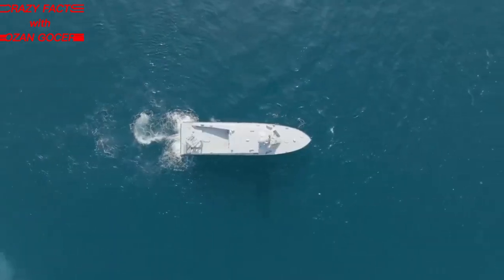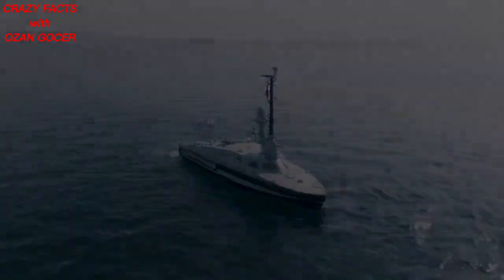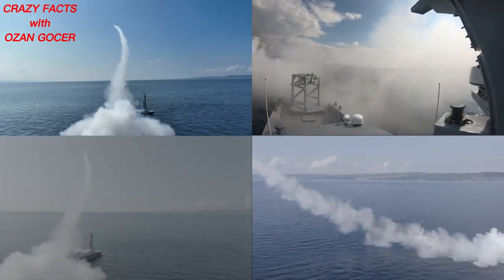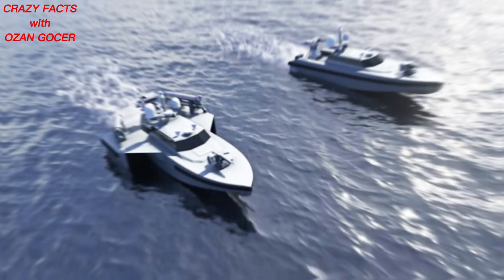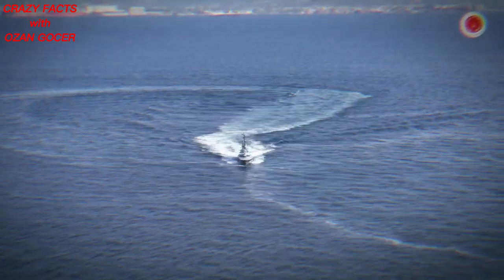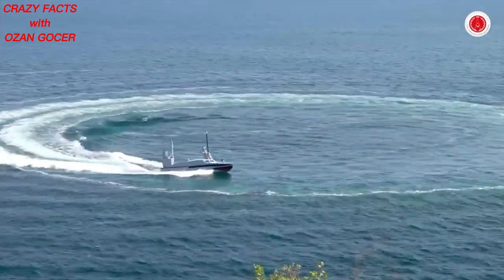Turkey has become a world leader in electronic warfare capabilities by developing an armed unmanned surface vehicle called Marlin. Developed by Aselsan and Sifin Shipyard, Marlin is an unmanned surface vehicle that has achieved many firsts in its field. It is considered the best in class, especially due to its electronic warfare capabilities, among all the unmanned sea vehicles developed worldwide.